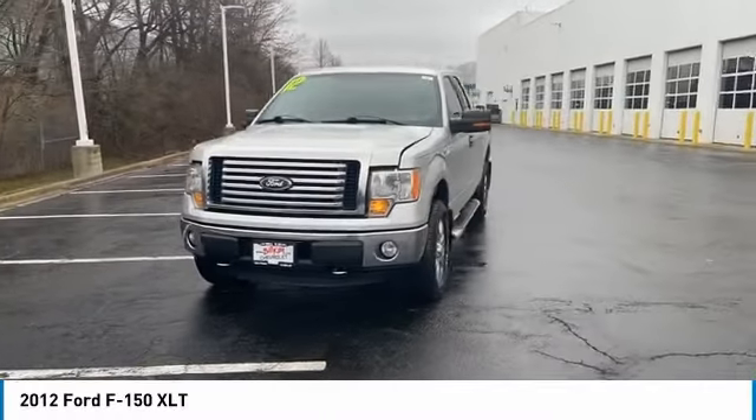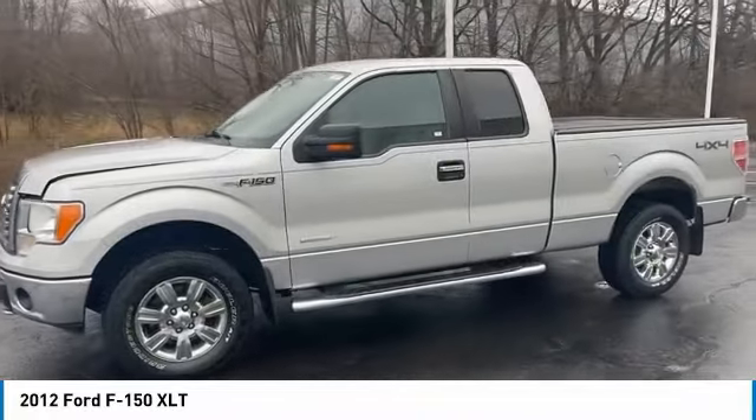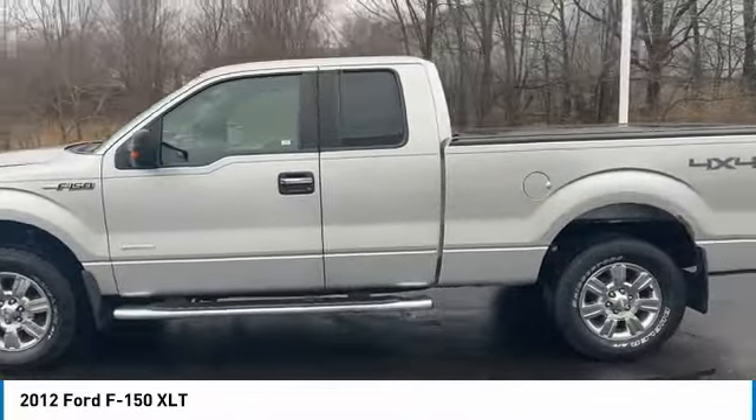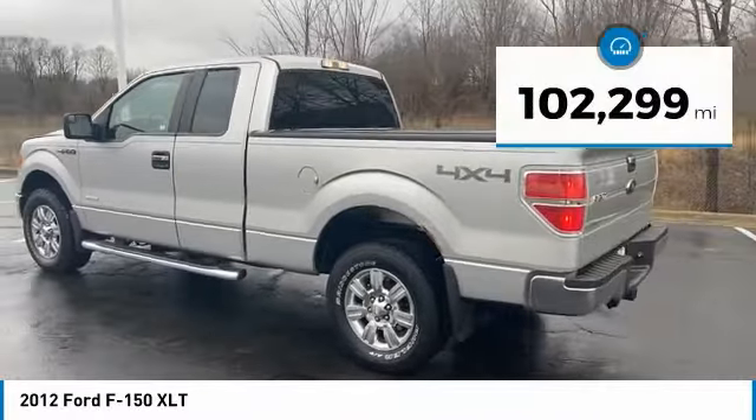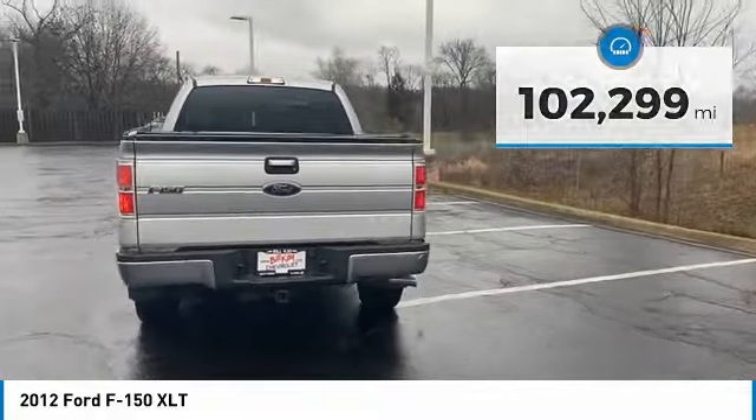Come test drive a 2012 F-150. A Ford F-150 knows how to handle any situation — it's built to follow orders, no whining. This vehicle has less than 105,000 miles. Here are some of this vehicle's great options.